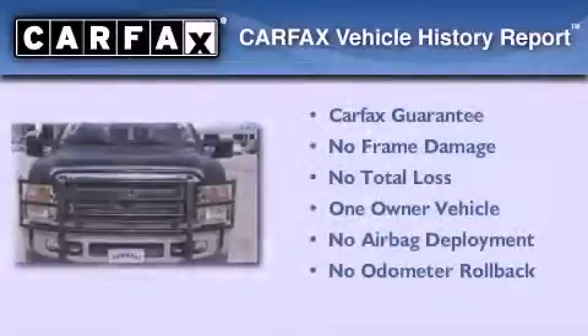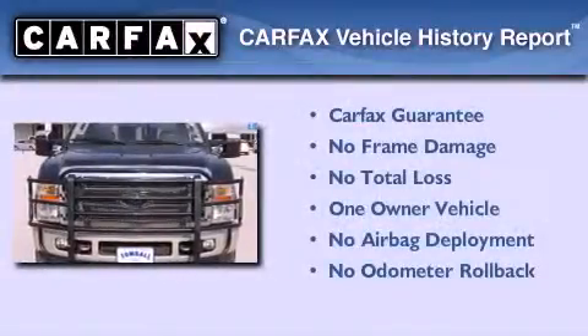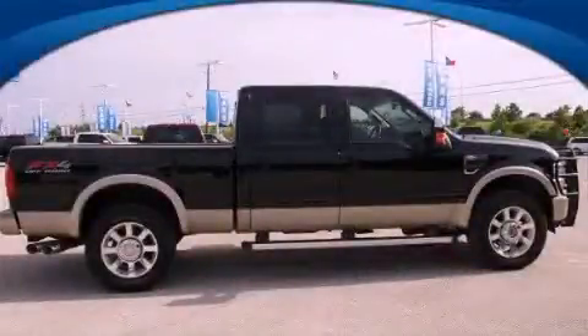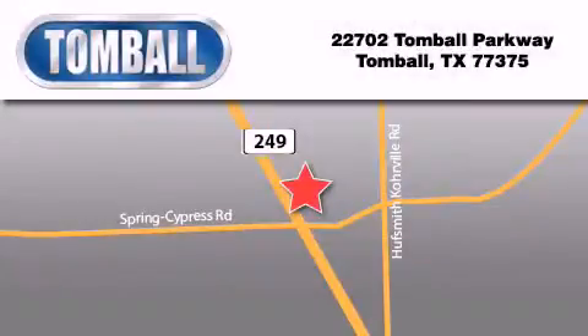This Ford has had only one owner, and it qualifies for the Carfax buy-back guarantee. Contact us today to arrange your test drive. Tomball Ford is located at 22702 Tomball Parkway in Tomball. Our goal is to exceed all of your expectations to ensure that you'll return for future visits.